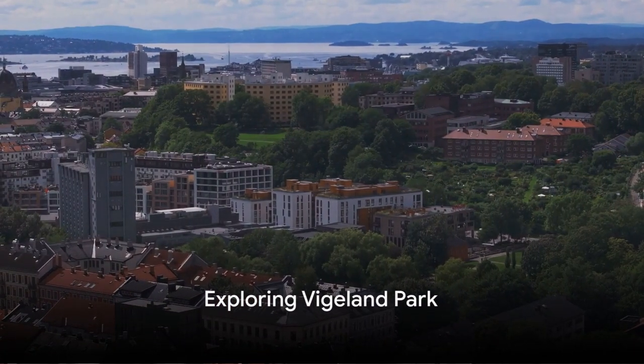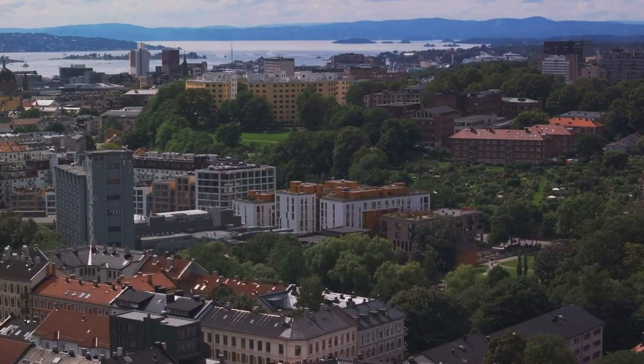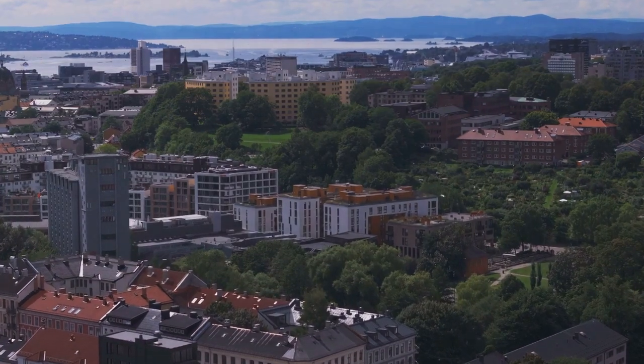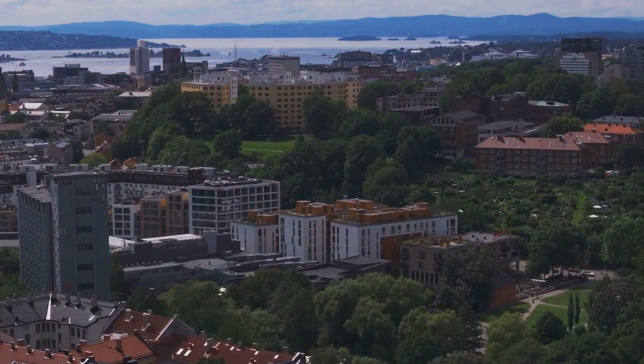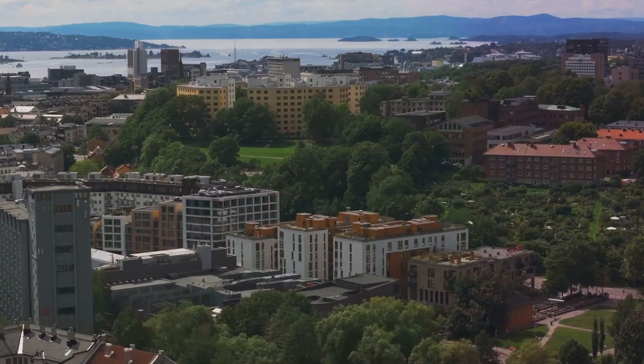Ever pondered on the idea of traversing the captivating cityscape of Oslo, Norway? This city, a harmonious blend of modern vibrancy and serene nature, has a plethora of attractions and activities to offer.